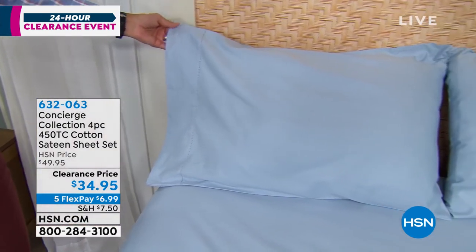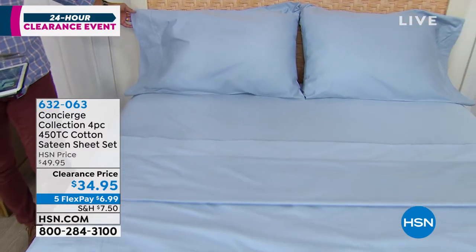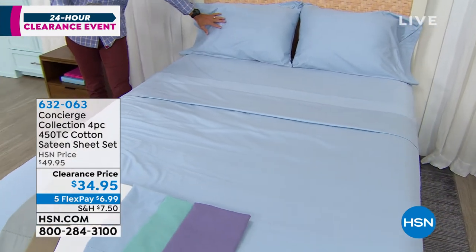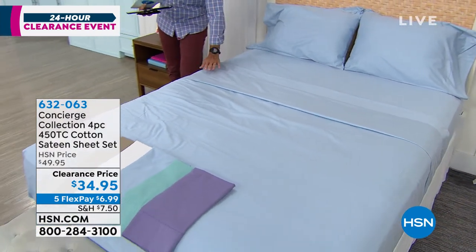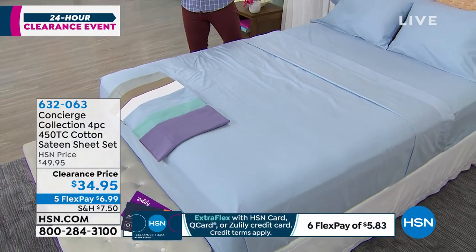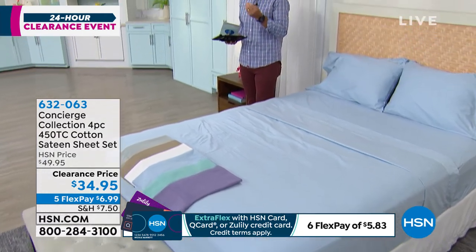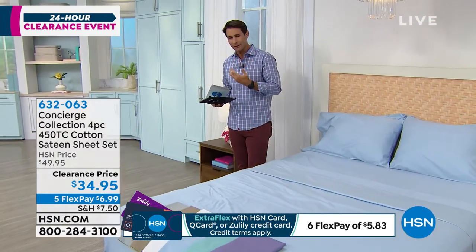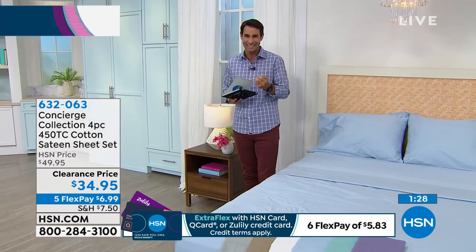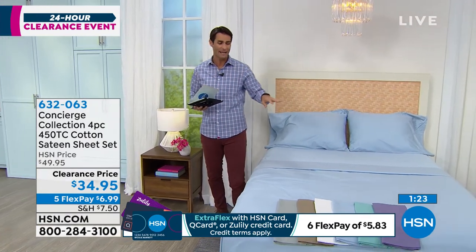I'm so excited when Concierge Collection is on our clearance day. $34.95 for a four-piece set — that is your fitted sheet, your flat sheet, and two pillowcases. Think about how important your sleep is and how important the sheets are. They cover our bodies sometimes from head to toe, and you want that beautiful, soft, buttery feel that invites you into bed, helps you fall asleep, helps you stay asleep. And they're easy clean — machine wash, tumble dry.